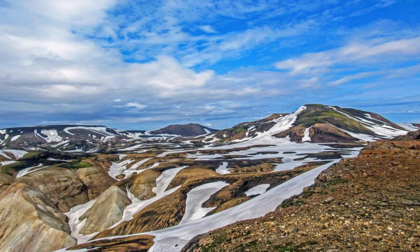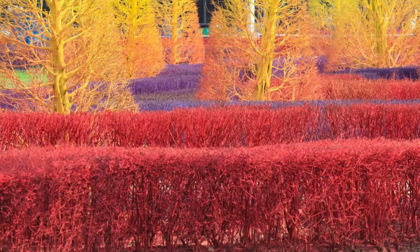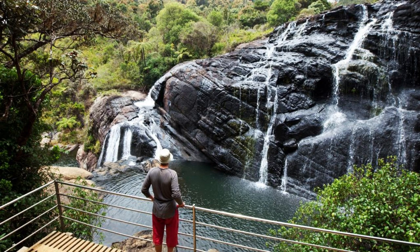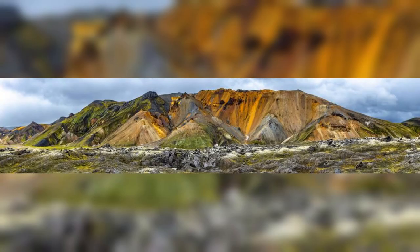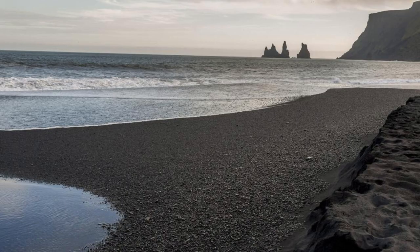Landmannalaugar. Explore the colorful landscapes of Landmannalaugar, a geothermal area nestled in the highlands of Iceland's interior. Hike among rhyolite mountains, lava fields, and hot springs, and marvel at the vibrant hues of the landscape, ranging from reds and yellows to greens and blues. Follow scenic trails that lead to natural hot pools, hidden waterfalls, and panoramic viewpoints, offering stunning vistas of the surrounding wilderness.